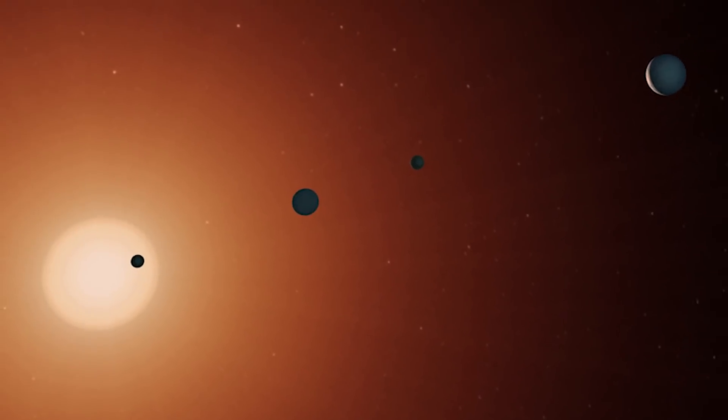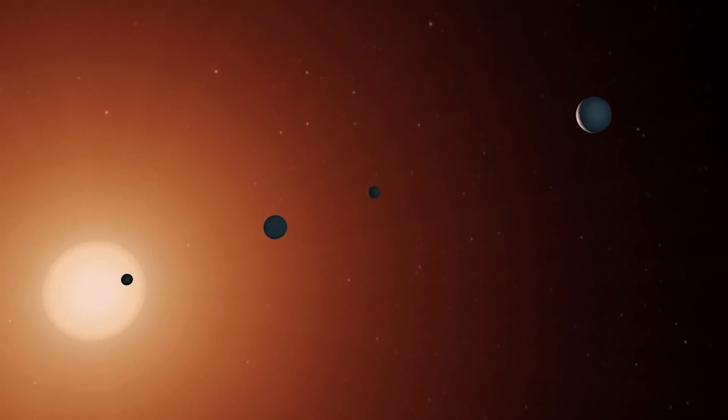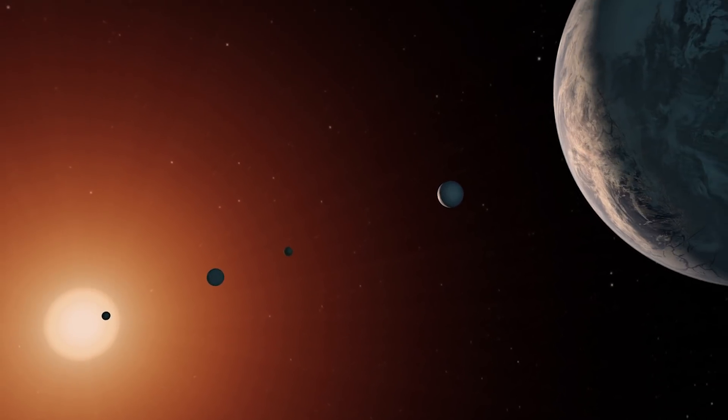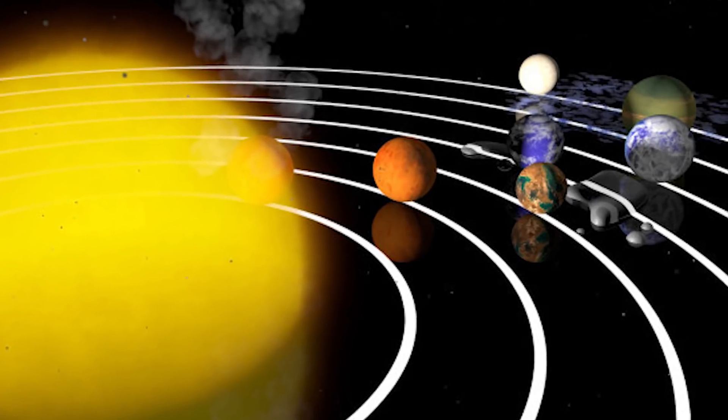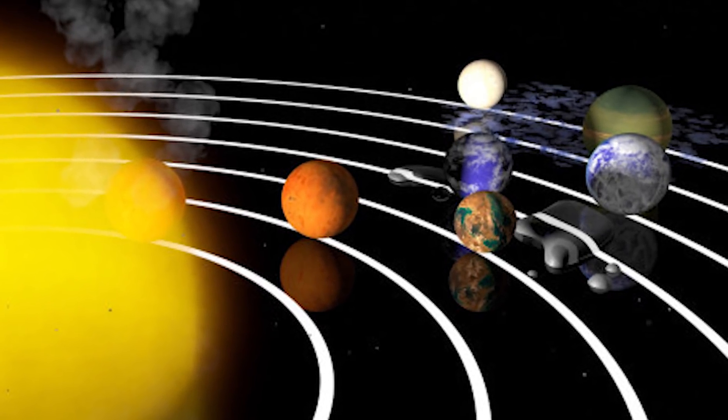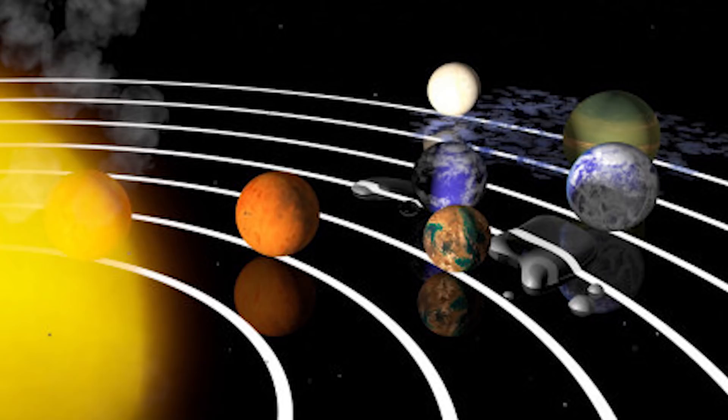Back in March of 2017, scientists at NASA announced to the world that they had discovered a solar system that they believed held the best chance at finding extraterrestrial life. The solar system is called TRAPPIST-1, and it had 7 Earth-sized planets that were orbiting a dwarf star, 3 of which were in the habitable zone.